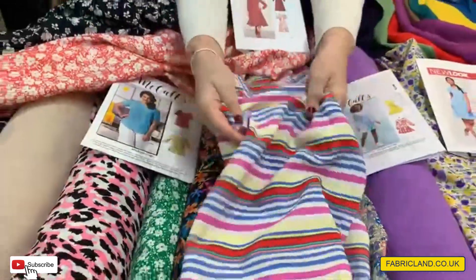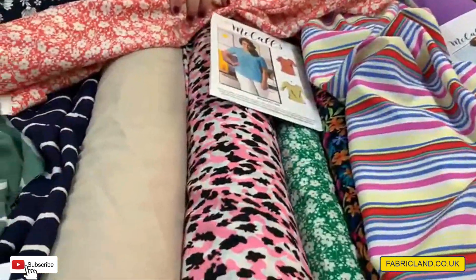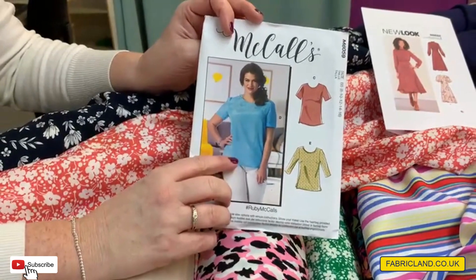It's lovely to wear, doesn't crease — good if you're going to go on holiday and you need to pack some stuff that you just want to hang up. No creasing — fabulous, that's what we like. Less ironing! We've also got our classic top kit, and we've added some new colours as well as the airflow linen to this. So if you just want to make a quick top to go with skirts or trousers for the summer, we've got that.